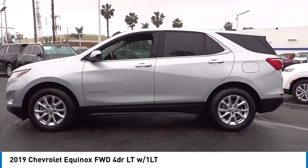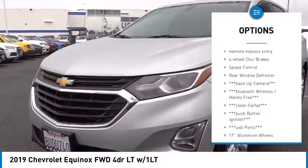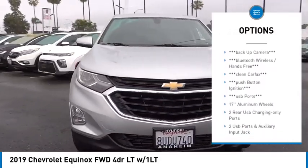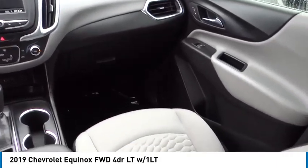Here are some of this vehicle's great options: electronic stability control, alloy wheels, aluminum wheels, rear spoiler, brake assist, traction control, remote keyless entry, four-wheel disc brakes, speed control, rear window defroster.